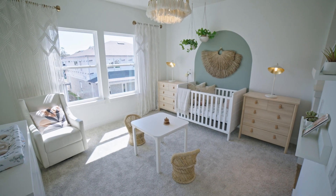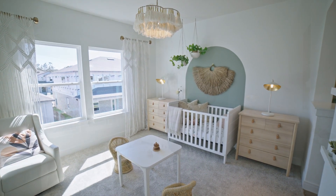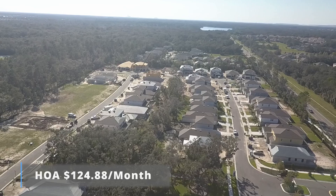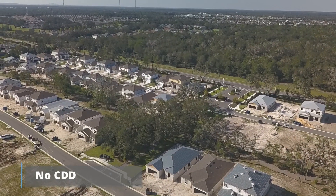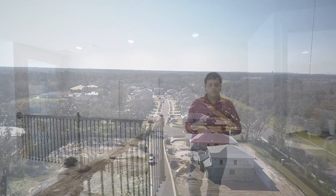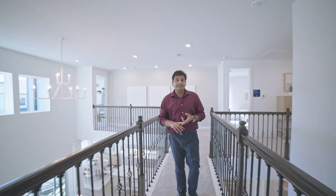Both rooms have big windows overlooking the backyard. This is a gated community with an HOA of $124.80 per month, which includes fiber optic internet. There are no major amenities like a pool or cabana, but there is a kids' play area. Most importantly, there is no CDD.